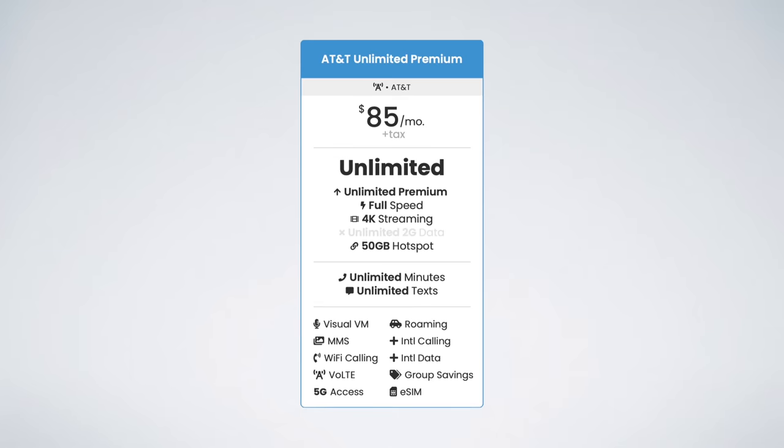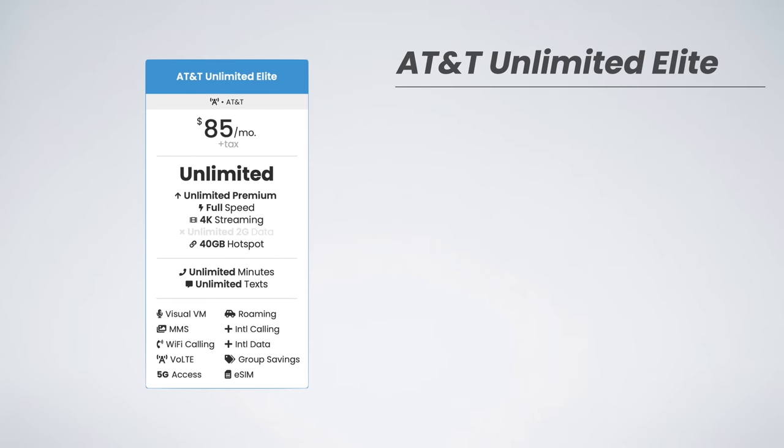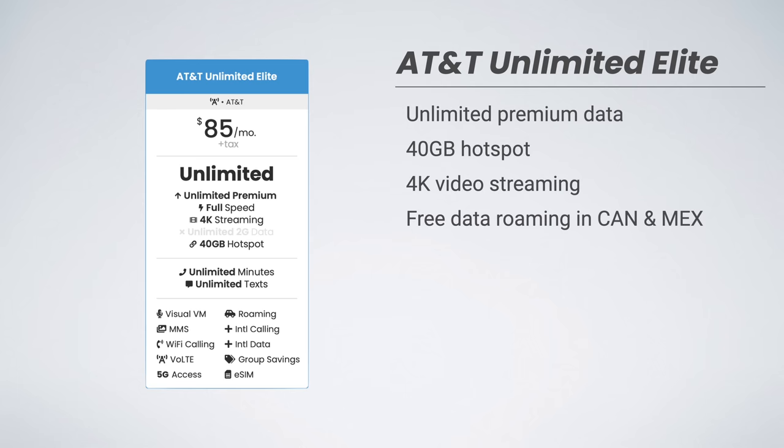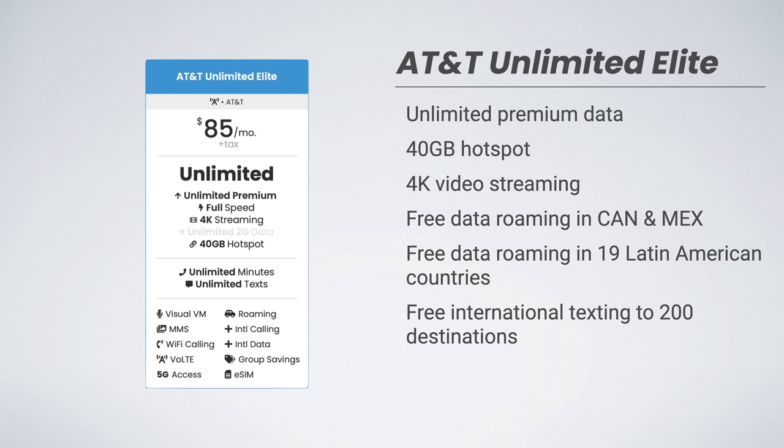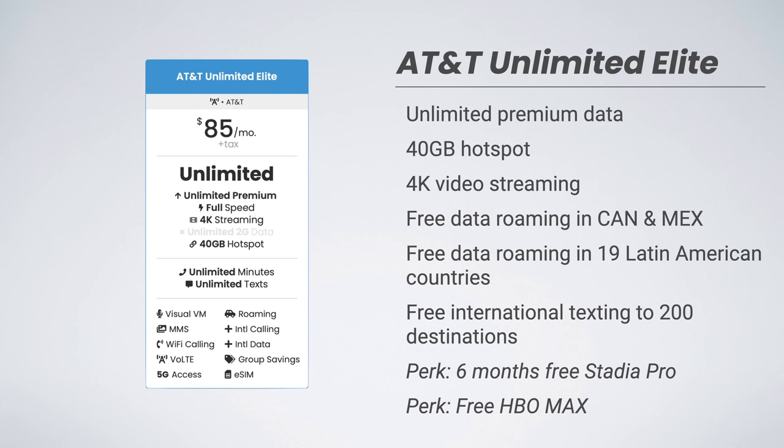What's new with Unlimited Premium? The previous top-tier plan from AT&T was their Unlimited Elite plan. It included unlimited premium data, 40 gigabytes of hotspot data, 4K video streaming, unlimited high-speed data roaming in Canada and Mexico, unlimited high-speed data roaming in 19 Latin American countries, free international texting from the US to 200 destinations, and data roaming available in other countries for $10 per day. In terms of perks, this plan also included six months of Stadia Pro for completely free and a free subscription to HBO Max.